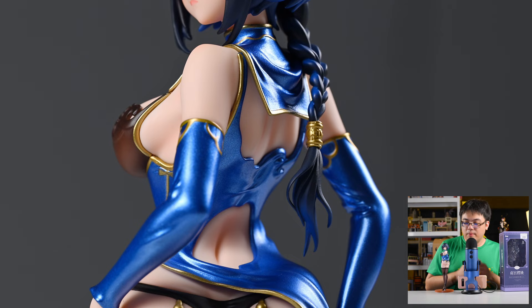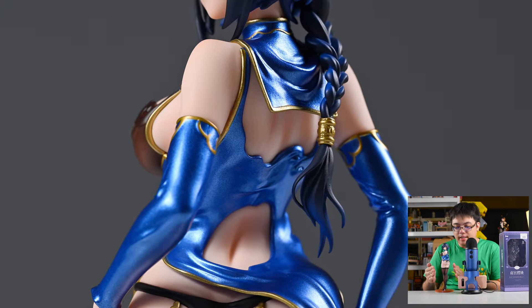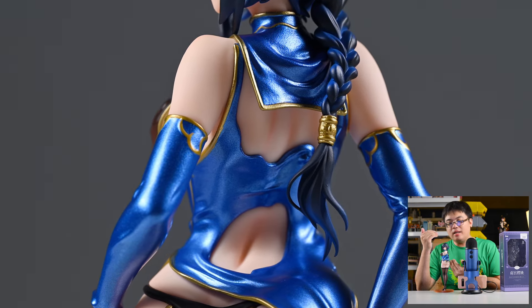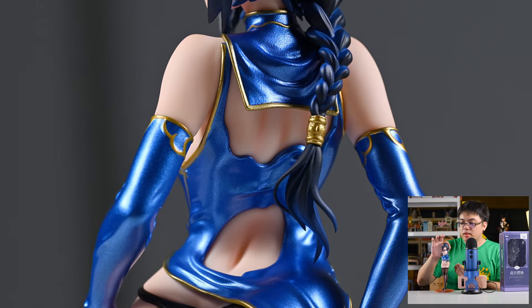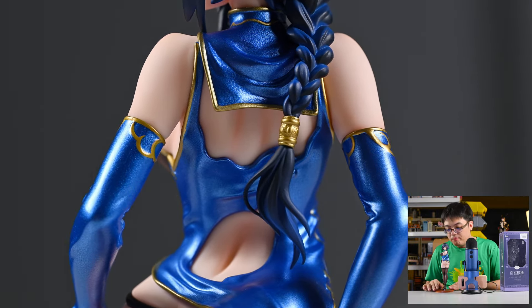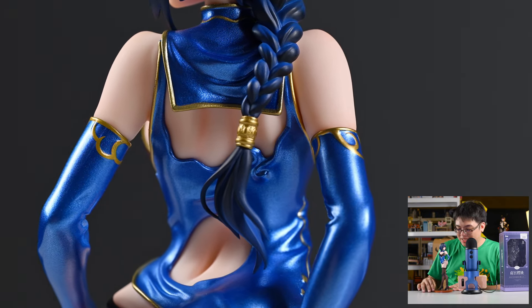Moving on to the rest of the figure — the sculpt of the body, waist, butt, and legs: everything is nice. No complaints at all. No ugly gaps or seam lines, no glue stains, none of the quality control issues associated with some other figure companies out there.